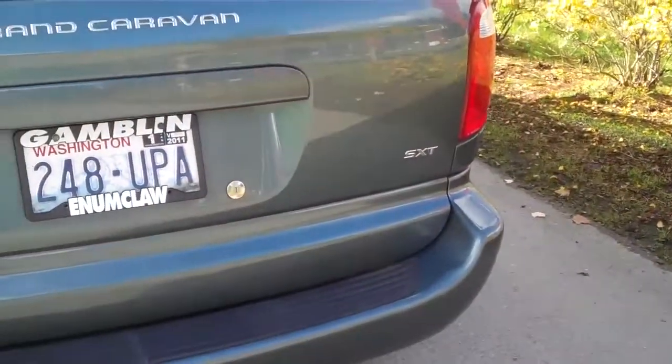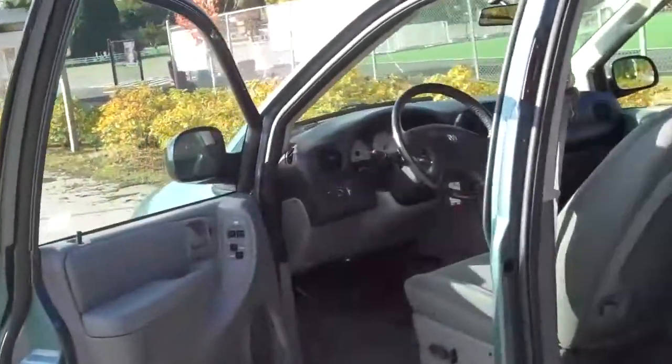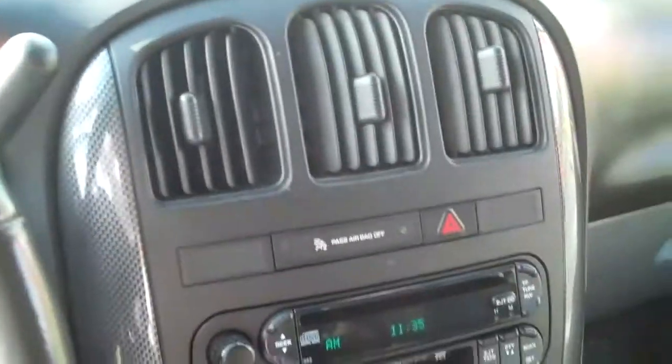This is the SXT model — AM/FM CD, air, cruise, tilt. And again, this is Dale Dunks with Gambler Motors. Give me a call at 1-888-895-5648. Thanks and have a great day.